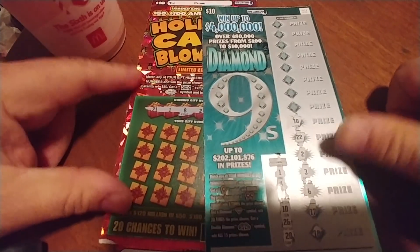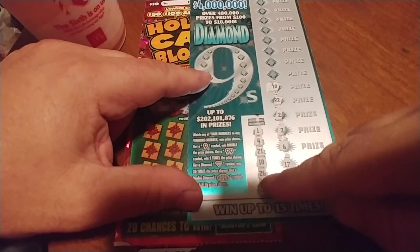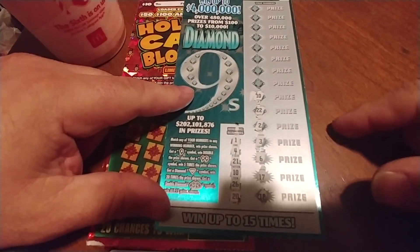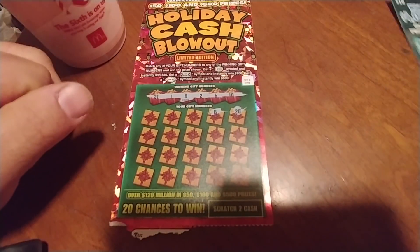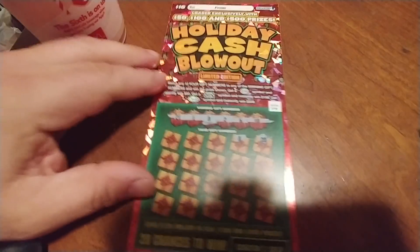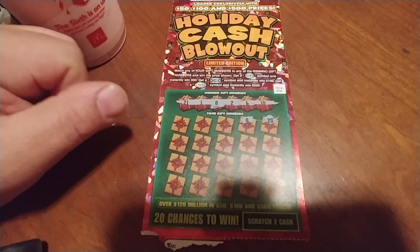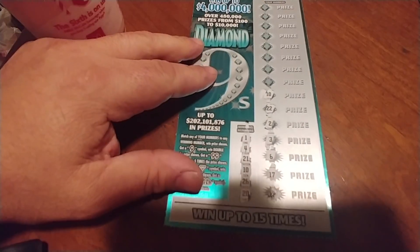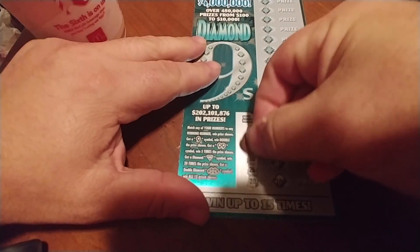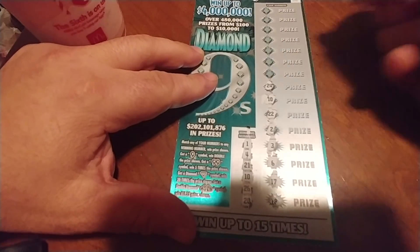On this Diamond Nines, I was scratching along here and I found a 10 — that matches the 10 that I have here. Sorry about the glare on this particular ticket. On the blowout ticket, well, you can only win 50, 100, or 500. My second scratch-in I found an 8, so we have some good potential there for maybe my first $500 blowout win. Wish me luck, folks. Let's see if we can do something good on this Diamond Nines — if there's any more matches other than that 10. I hope it's a single match with a $4 million prize.